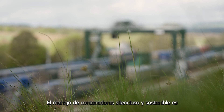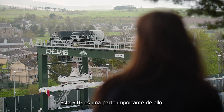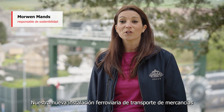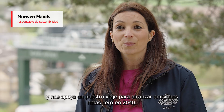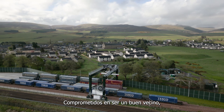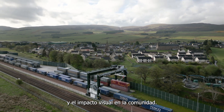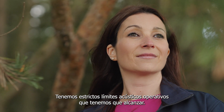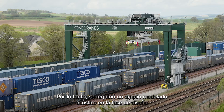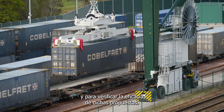Sustainable silent container handling is central to the Highland Spring Group philosophy. This RTG is an important part of it. Our new rail freight facility helps us to transport our products in a sustainable way and supports us on our journey to reach net zero by 2040. Committed to being a good neighbour, the facility has been sensitively designed to minimise the noise and visual impact on the community. We have strict operational noise limits that we have to achieve. Therefore, extensive noise modelling was required at the design phase to consider noise mitigations that could be fitted to the crane and to verify the effectiveness of those proposals.